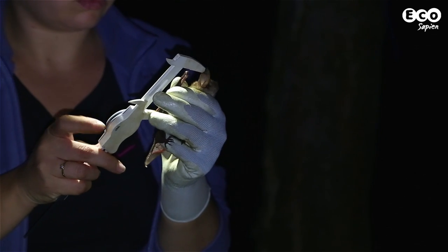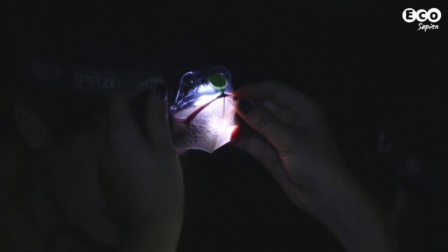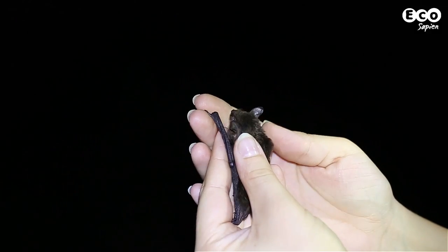We're here in late summer during the swarming season, when certain species of bat congregate to mate. By using a number of different cameras, including infrared and thermal imaging, we're able to glimpse into the world of these nocturnal mammals.